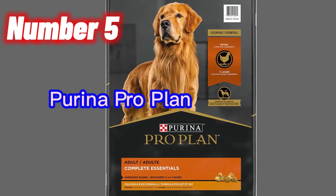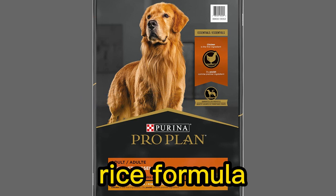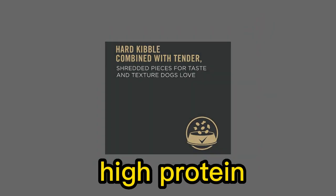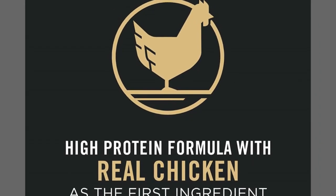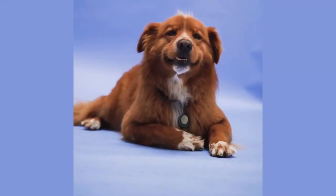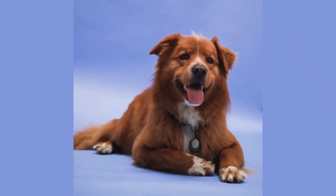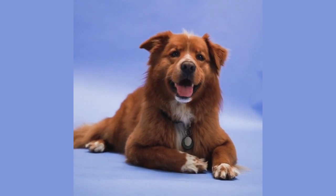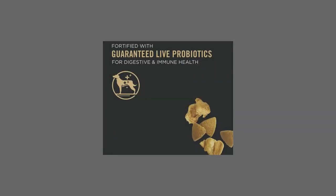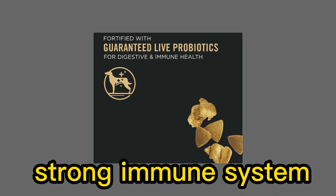Number 5. The Purina Pro Plan High Protein Dog Food with Probiotics, Shredded Blend Chicken and Rice Formula, used to be known as Savor's Shredded Blend Chicken and Rice Formula. It is a high-protein dog food that combines hard kibble with tender, shredded pieces, providing a satisfying taste and texture that dogs love. The formula features real chicken as the first ingredient, ensuring a high-quality source of protein, which helps support strong muscles and overall health. Additionally, the dog food is fortified with guaranteed live probiotics. These probiotics promote digestive and immune health in dogs, contributing to a healthy gut and a strong immune system.